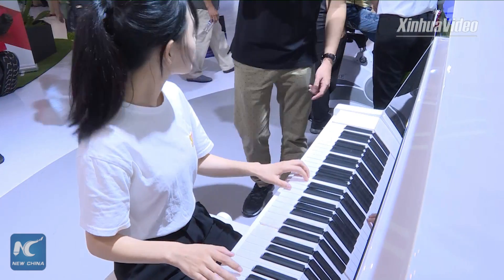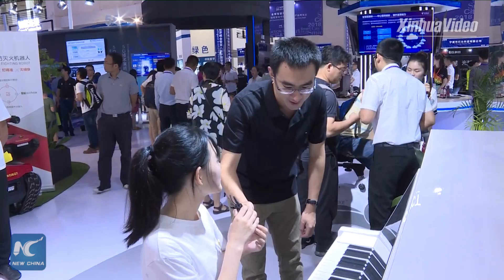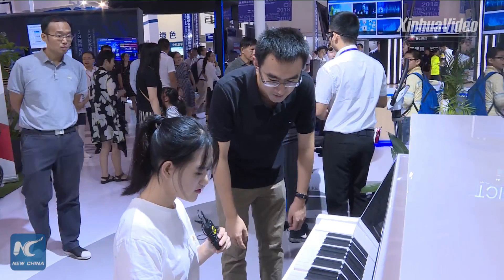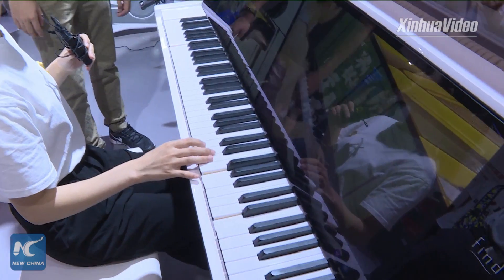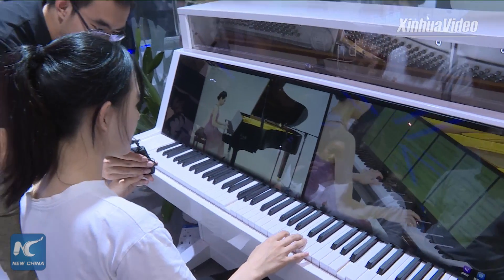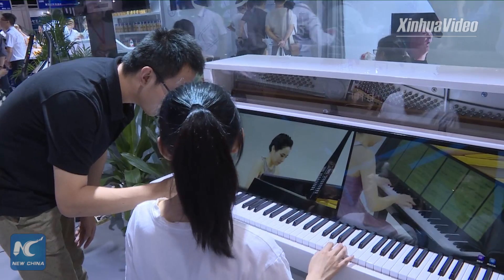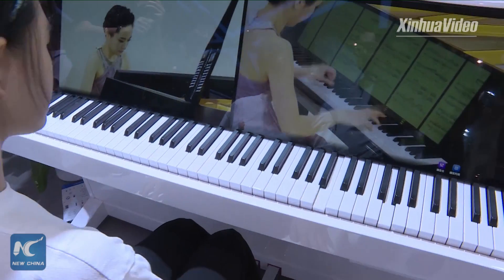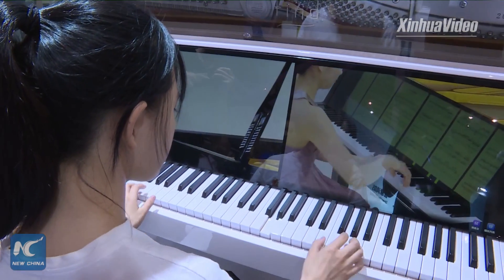Let's have an interview with Liu Qian. What are you doing now? I'm playing a smart piano. Why is it smart? The keys can move by themselves — it's incredible. Have you played piano before? No, I haven't played piano before, but now I can play by myself with the smart piano. It's incredible for me. We can see on the screen that a teacher is actually teaching, and the keys of the piano are playing themselves.